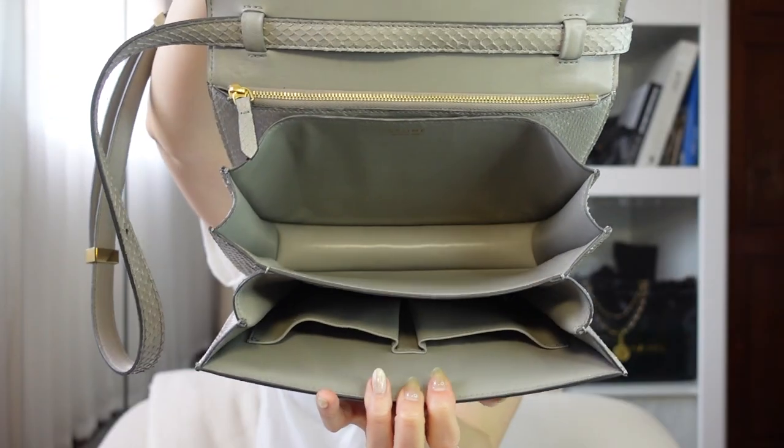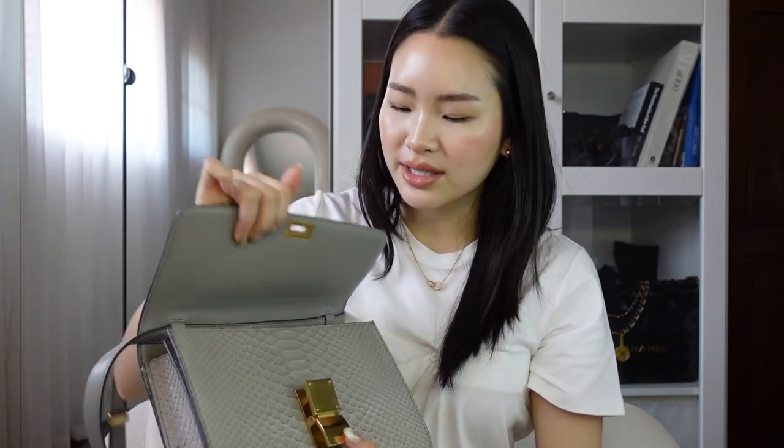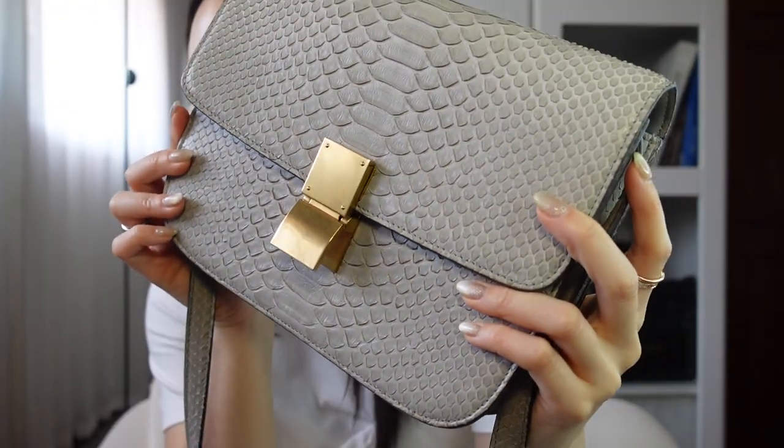I'll show you the inside compartments — it's the classic compartments with front and back and two card slots. The zipper in the back I don't really use. I just love this color — it's a nice neutral gray and the python is just so pretty. This is actually my only exotic leather bag, just because of the texture and everything, and it being Celine, it being Phoebe. I'm sorry I talk a lot about Phoebe because I just love her so much and I can't wait to see what she comes out with next.